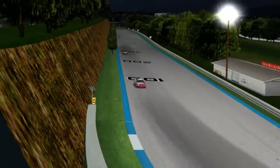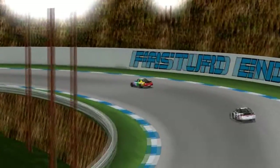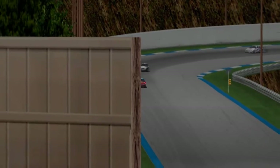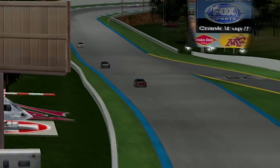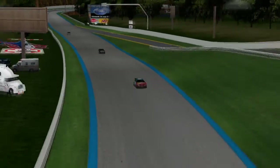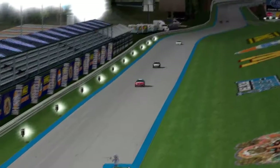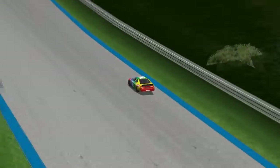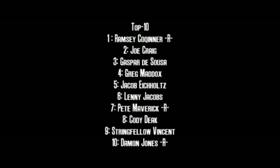Ramsey Cochner on the final lap — Joe Craig has caught because Cochner has entered fuel conservation mode, trying to save as much as he can. But Ramsey Cochner rounds the final corner, brings the car down the front straightaway, and Ramsey Cochner is your winner here today at the Dwyer Speed Park as the PCC Cup Series returns to the North American Tour for its final stretch.